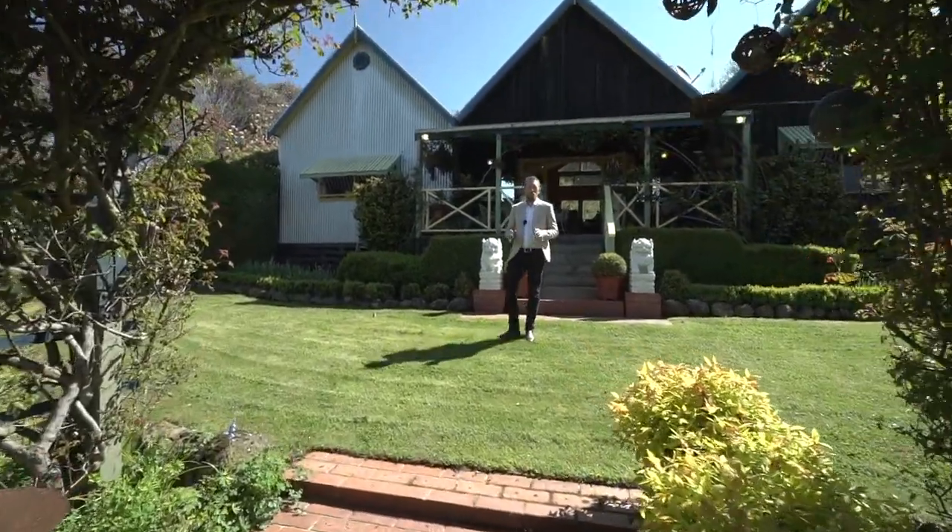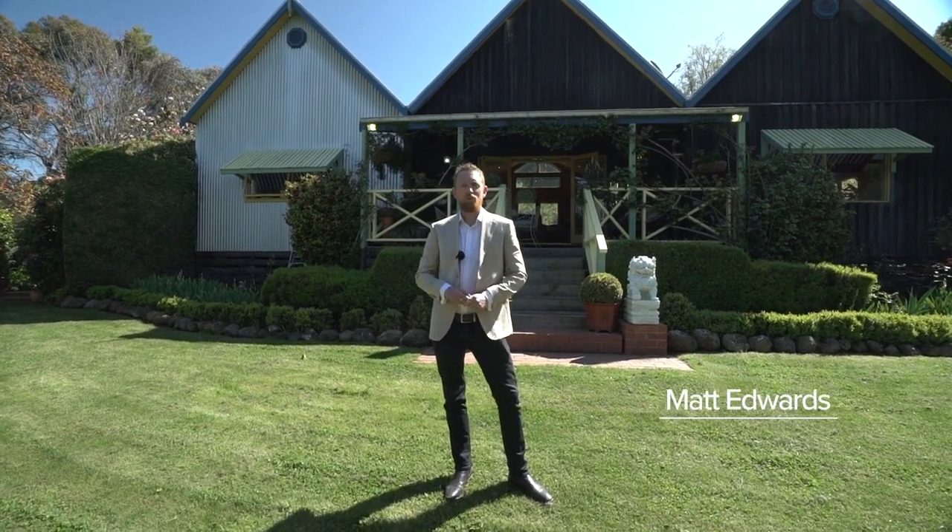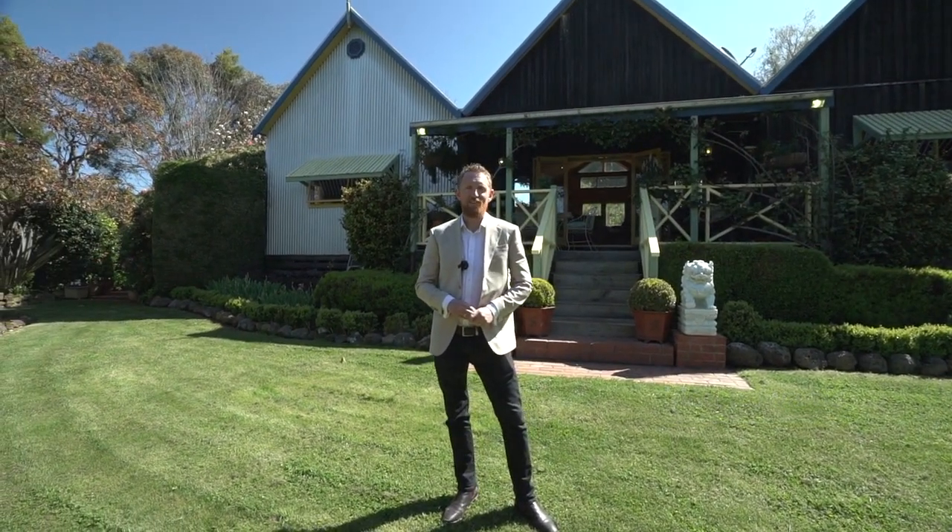Set on just under 80 acres is this peaceful lifestyle property in a tightly held location. I'm Matt Edwards and welcome to 205 Kangaroo Hills Road here in Blampede.